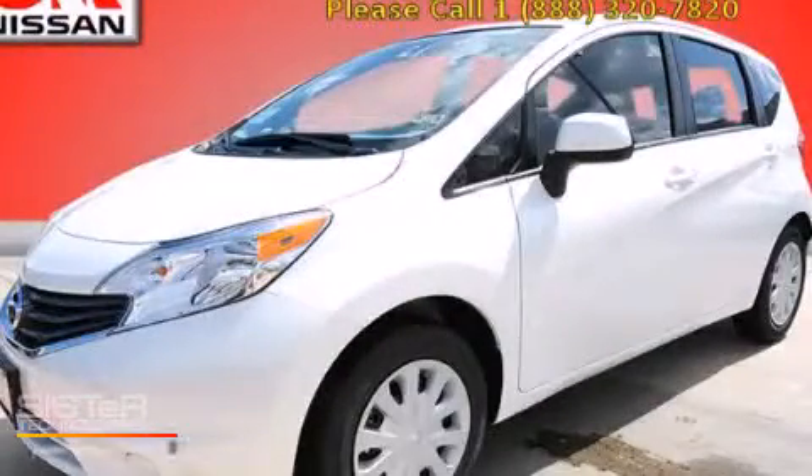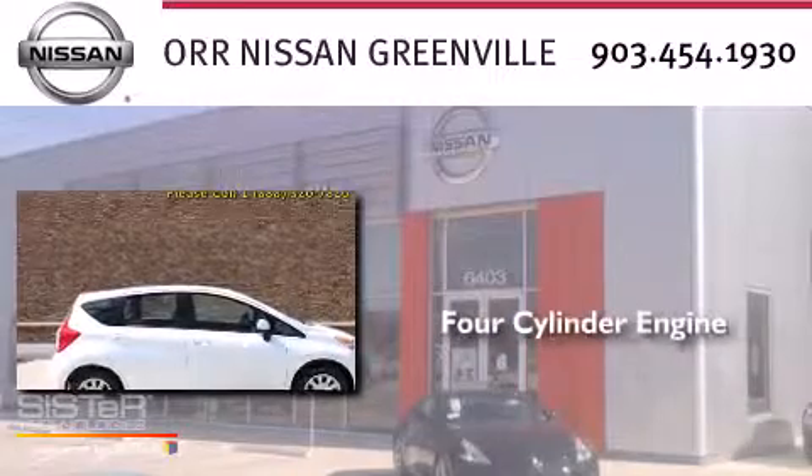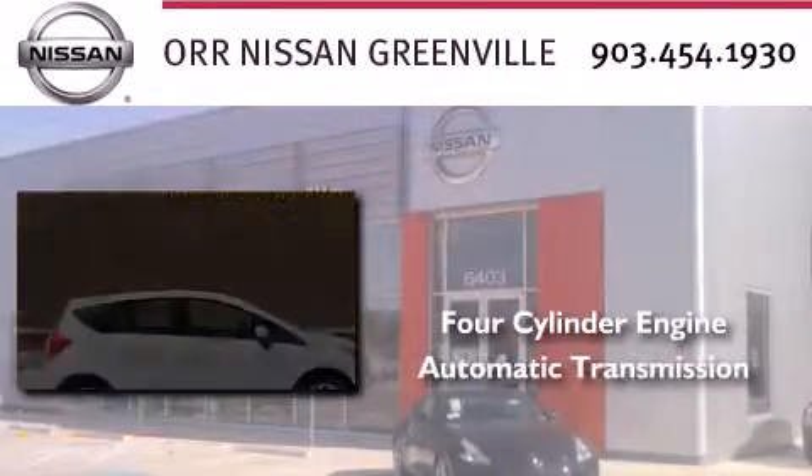This is a brand new 2014 Nissan Versa. It features a four-cylinder engine and an automatic transmission.